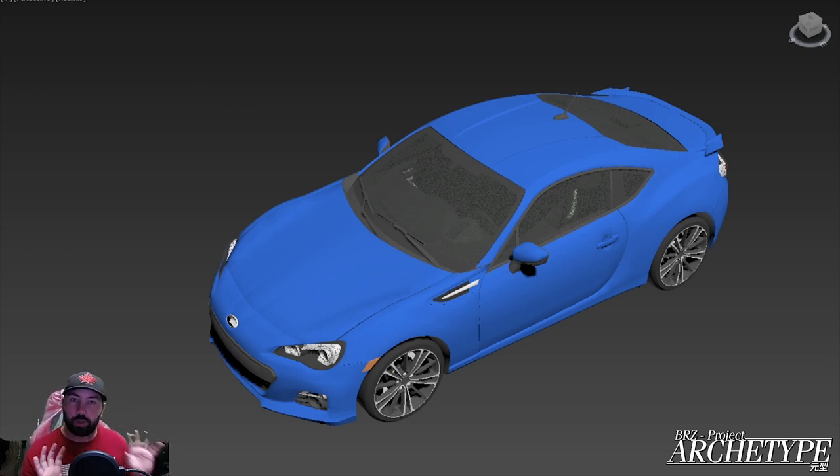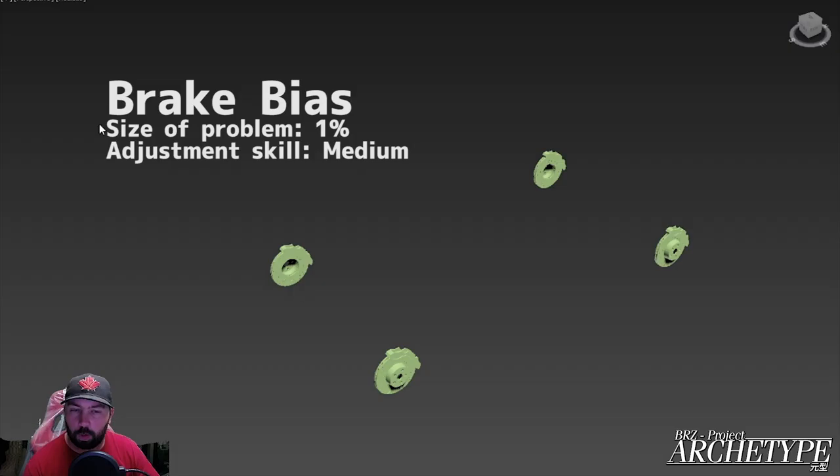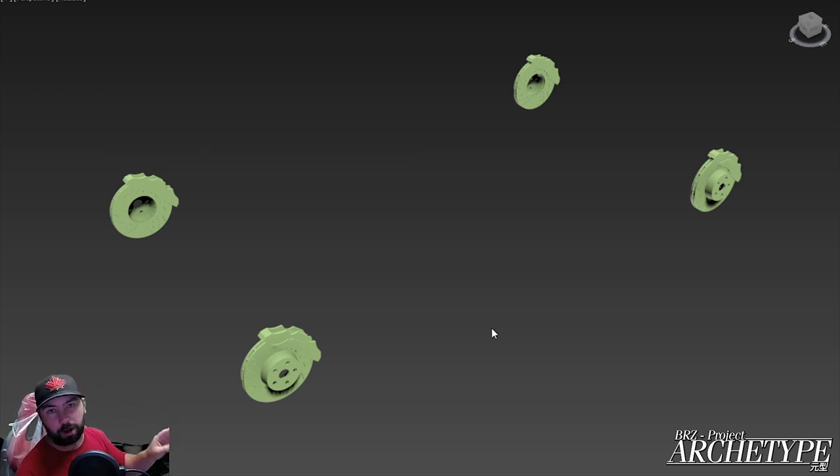To sum that up: controlling the rear wheel speed was the most difficult part. Let's order these from least important to most important. The brake bias on the car — steering at the brake pedal is actually something you can do in drifting to adjust the pitch and change the angle of the car by moving weight onto the front wheels. I found that the brake bias was very aggressive towards the front of the car, even though the rotor sizes front and rear are actually quite similar. I would call that a 1% problem — very minor, but something I noticed.